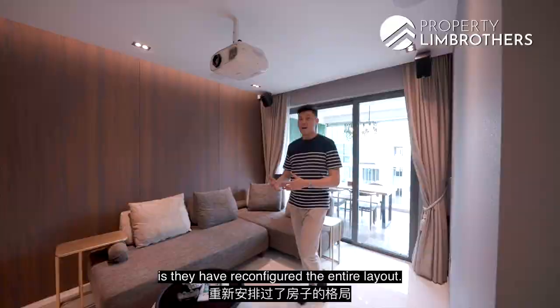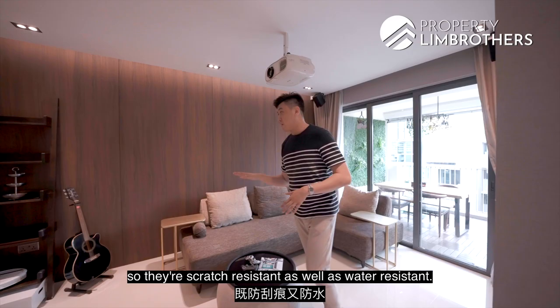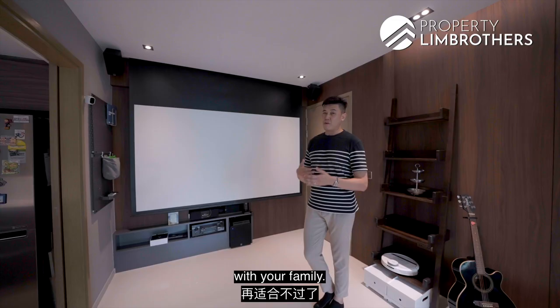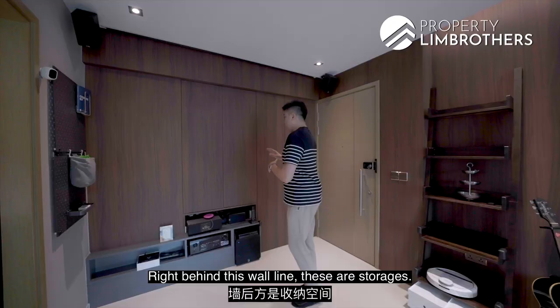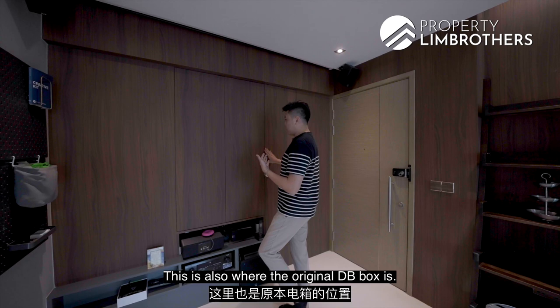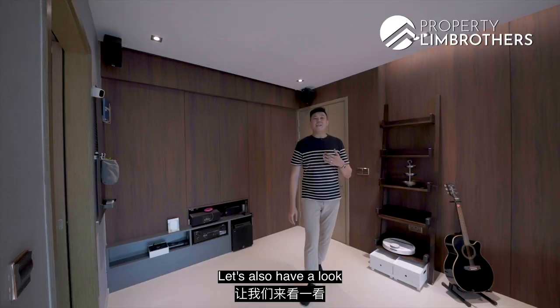What the owners have done is they have reconfigured the entire layout. Look at this wall line — it's all flush with wood wall paneling, all laminate, scratch resistant as well as water resistant. There's a beautiful projector screen, fantastic for movie screenings with your family. This is the built-in console area with cubby holes below for your sound system. Right behind this wall line are storages, including shoe cabinetry and the original DB box. In the four corners of the living room, wire rings for your sound system are already installed.